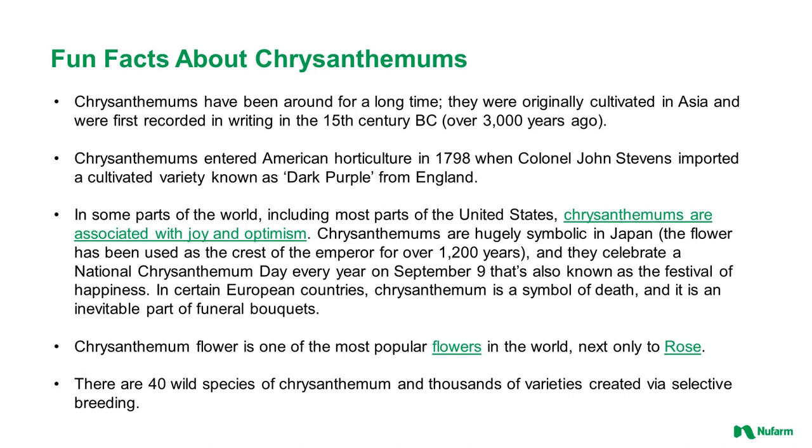Let's first look at some fun facts about chrysanthemums. Chrysanthemums have been around for a long time. They were originally cultivated in Asia and were first recorded in writing in the 15th century BC — that's over 3,000 years ago. Chrysanthemums entered American horticulture in 1798 when John Stevens imported a cultivated variety known as dark purple from England. In some parts of the world, including most parts of the United States, chrysanthemums are associated with joy and optimism and happiness.